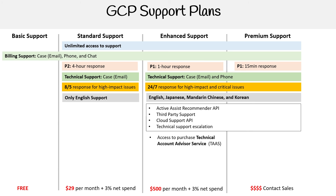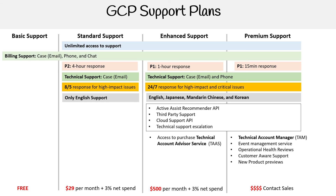For Enhanced support, you can additionally purchase a Technical Account Advisor service, or TAS. In Premium support, you get a TAM — Technical Account Manager — a person assigned to you. You also get event management service, operational health reviews, customer-aware support, new product previews, training credits, and access to purchase mission-critical services.